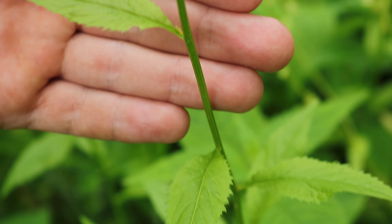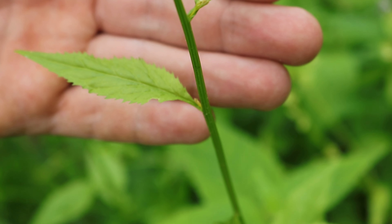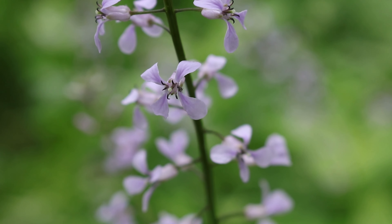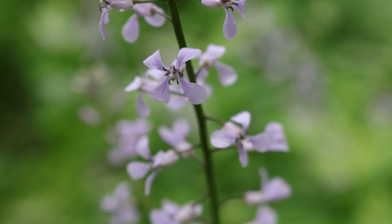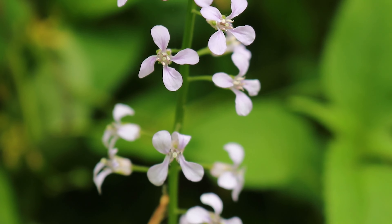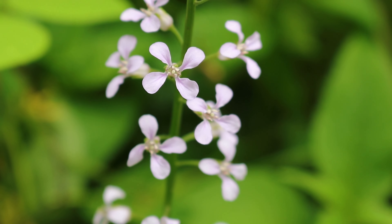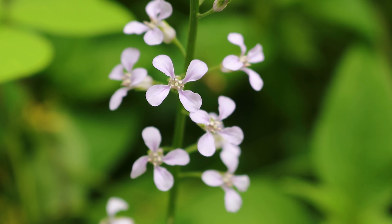As we move up the stem, we notice that it is furrowed or ridged. And at the inflorescence, we notice these lavenderish or purple colored flowers with four petals in a cross shape, which is typical of the mustard family, to which this species belongs.